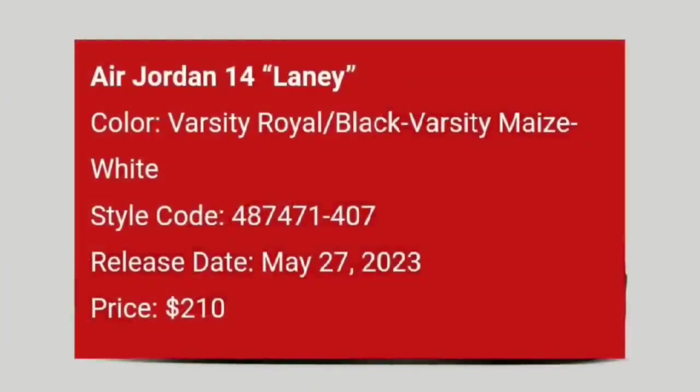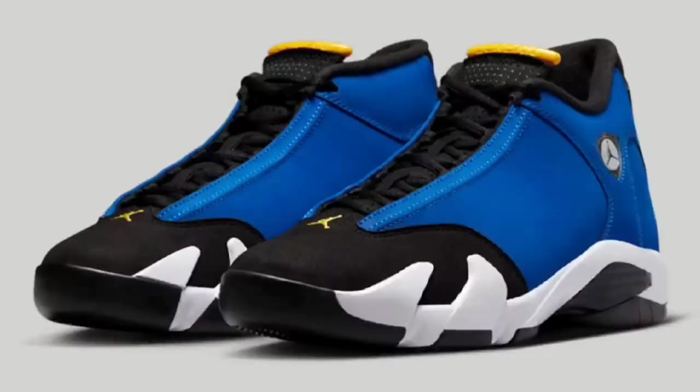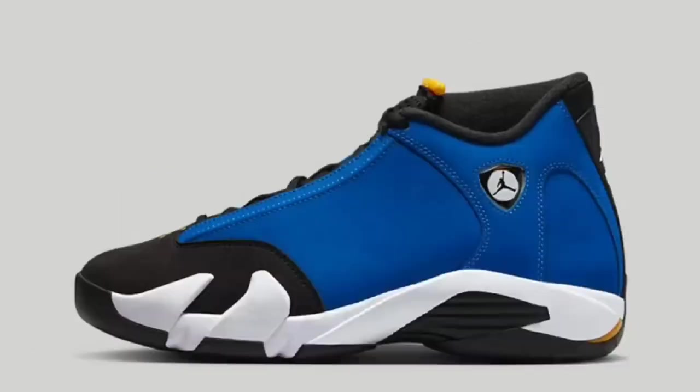Next up dropping May 27th for $210, we got the Air Jordan 14 Laney — definitely a fire classic Jordan 14. Coming in the classic varsity royal, black, and varsity maize along with white, nodding to the famous North Carolina high school. This Jordan 14 features a black and royal blue premium nubuck suede upper, yellow contrasting accents, a white foam midsole, and a black rubber outsole.